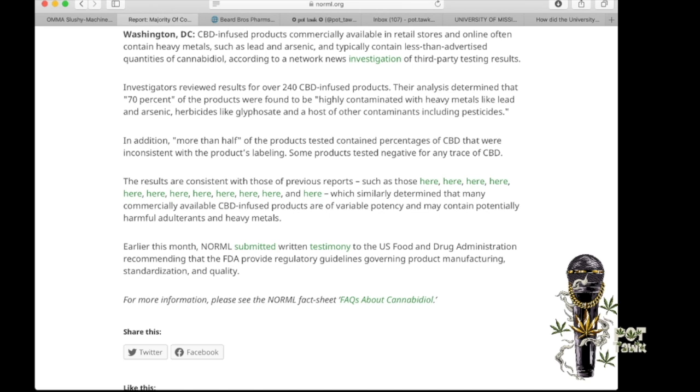Earlier this month, NORML submitted written testimony to the U.S. Food and Drug Administration recommending the FDA provide regulatory guidelines governing product manufacturing, standardization, and quality. And we agree — they definitely should. Let's hope that they use Oklahoma's research instead of Mississippi's. The more research and data we can get, the better we'll know how much metal we're smoking.